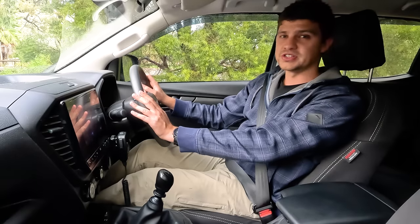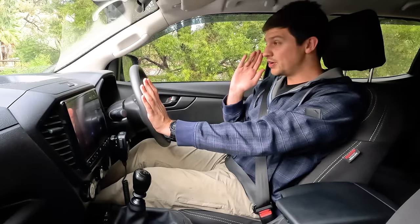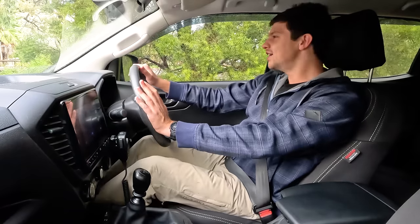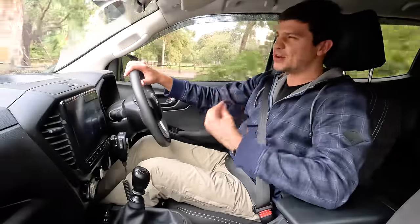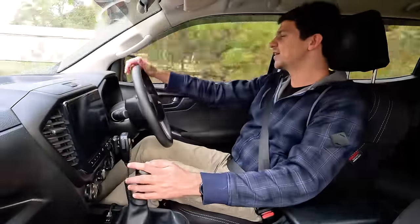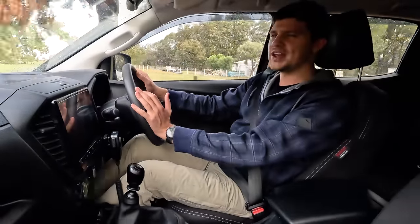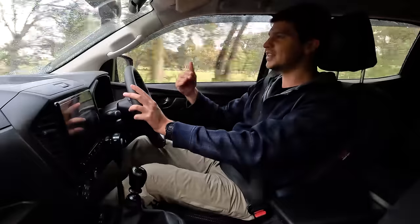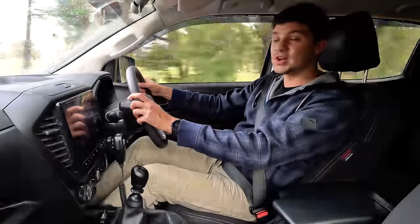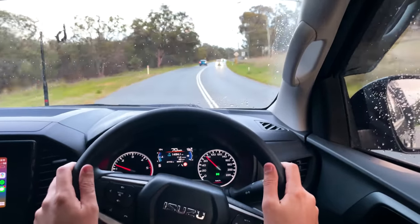Dislike number two is something that quite surprised me when I first got the D-MAX, especially considering I went for the manual model, and that's a small input lag between when you put your foot down and the car actually taking off. It's not something you'd probably notice after owning the car for a little while, but maybe because I'm used to more old-school cars like my old Ford Ranger or my 1983 Mitsubishi Pajero. It stood out to me when I first bought it — something that took a bit of getting used to, especially if you're trying to pull out into a tight gap.